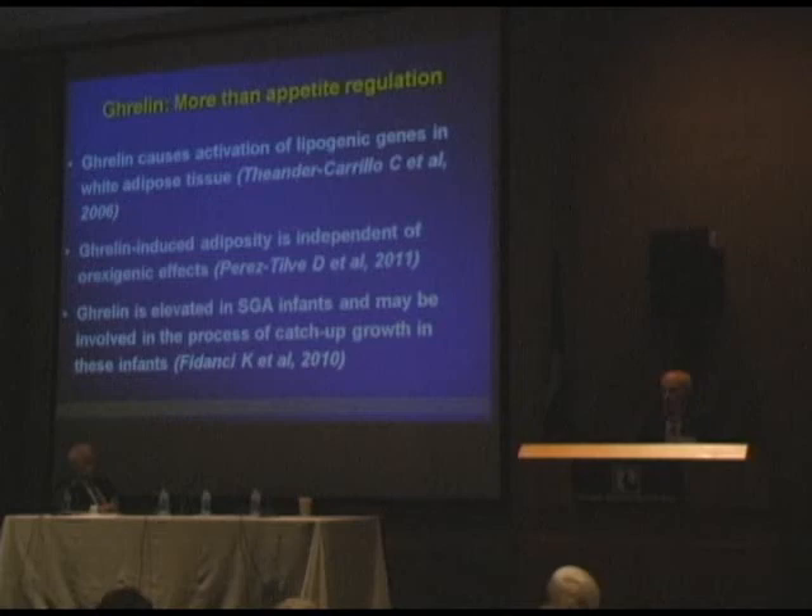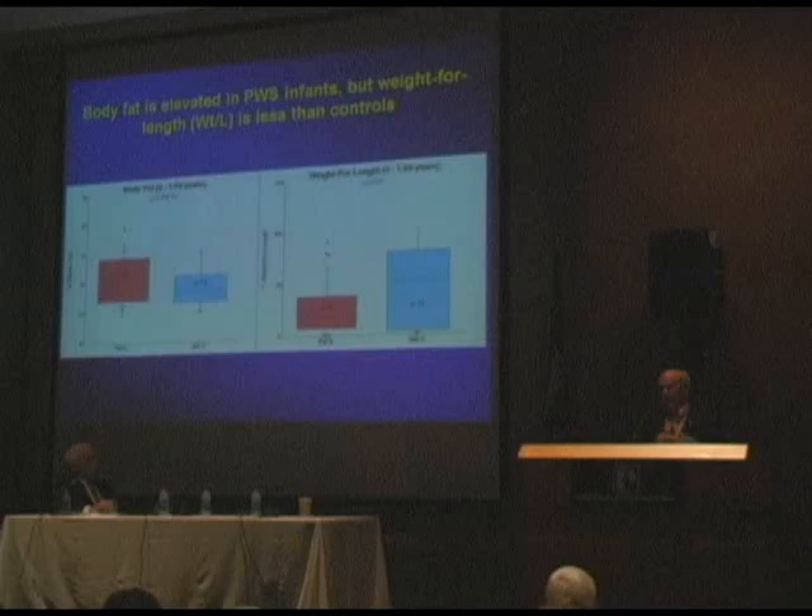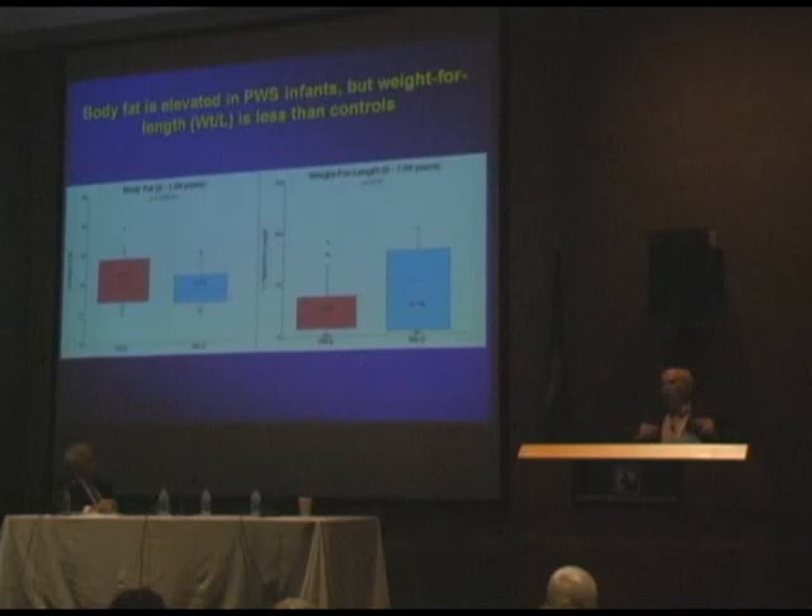Ghrelin is more than just involved in appetite regulation. Ghrelin causes activation of lipogenic genes in white adipose tissue — shown back in 2006. It was recently shown that ghrelin-induced adiposity is independent of the orexigenic effects; you can separate those two. So independently, ghrelin will induce adiposity. Ghrelin is also elevated in small-for-gestational-age infants and may be involved in the process of catch-up growth. So ghrelin is probably preceding the increased appetite — it's not responsible for the increased appetite, and our findings are very similar to Tauber's group in Toulouse, France.